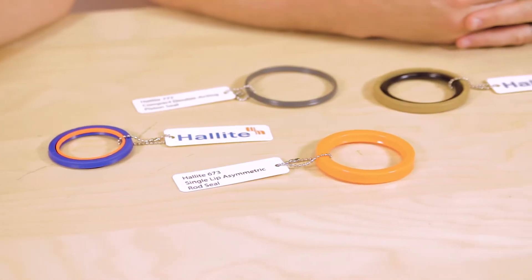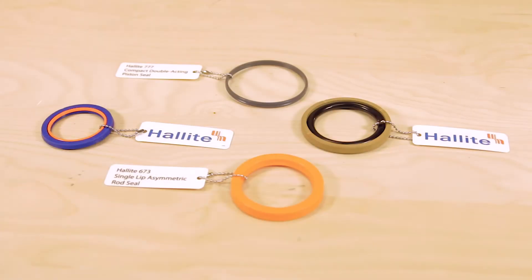Hi, I'm Mike Santora, Associate Editor with Fluid Power World. And I'm Mary Gannon, Managing Editor. Mike, I wanted to show a few hydraulic seal samples that I picked up at IFPE earlier this year from Halite. This is just a small selection of seals that the company offers.